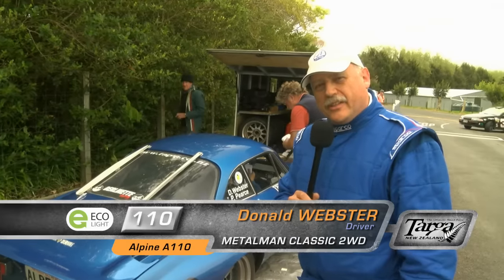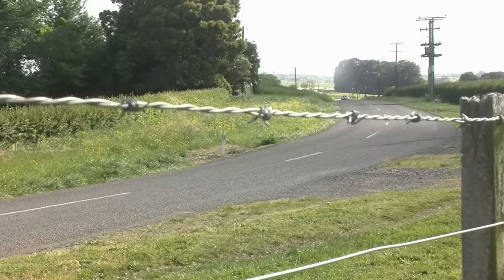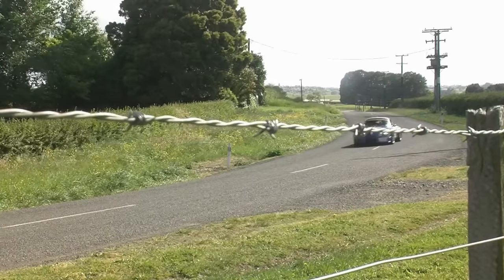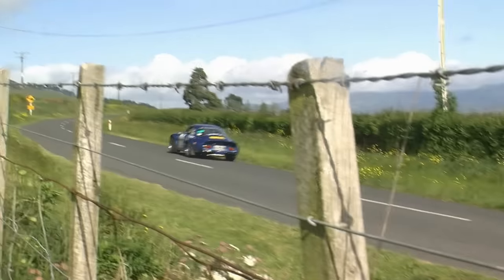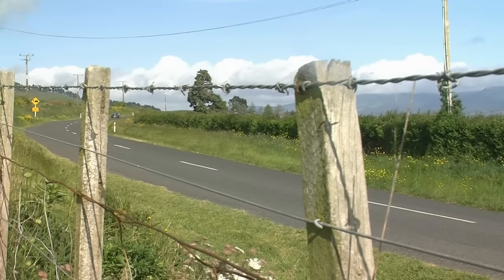G'day folks, I'm Donald Webster and right here is my Alpine Renault A110 Berlinette. Now it's Alpine, not Alpine — as the number plate will suggest — because it's French. They don't say Alpine, they say Alpine, so for ever and a day they have been Alpines.